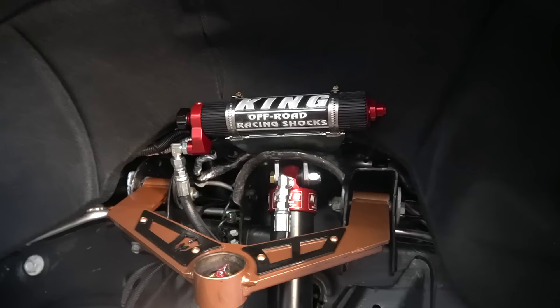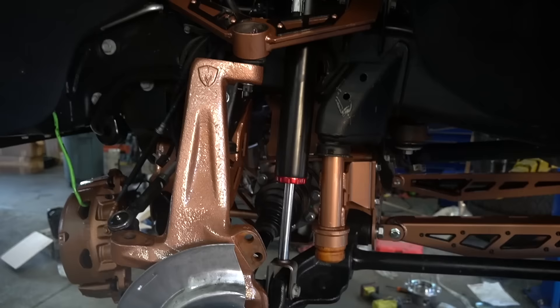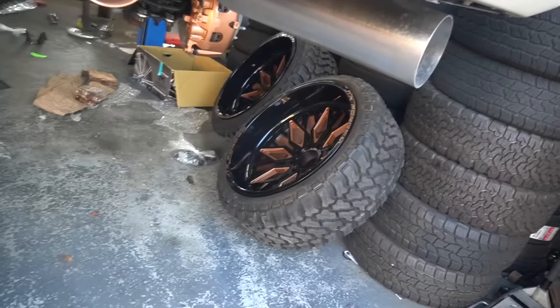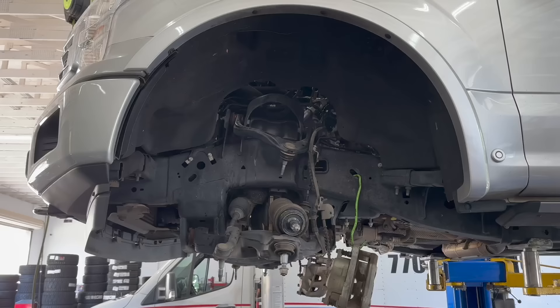Finished up the front of the Denali yesterday — all copper McGaugh's upper control arms, King reservoir shocks front and rear. RTP did the calipers and the powder coat on all the lift kit and they did a great job. The copper and black goes really well together underneath. Still got to get the rear of the truck finished today — we got an airbag kit coming in, so this will get torn back apart for airbags, and then traction bars today as well. Goal is to get the truck fully done today with wheels and tires bolted on.